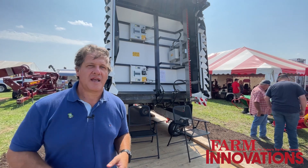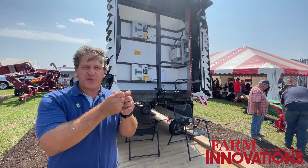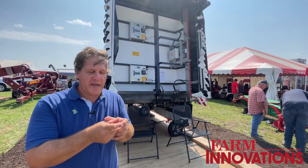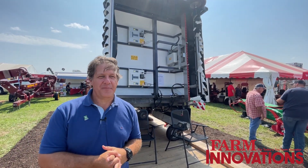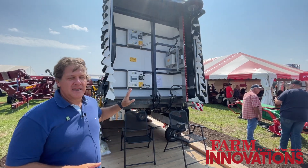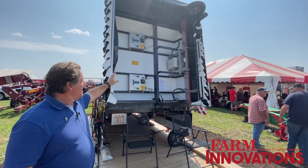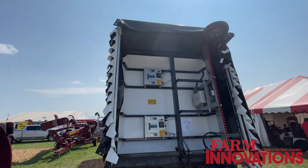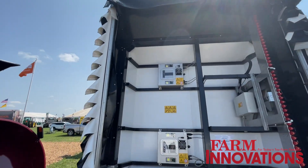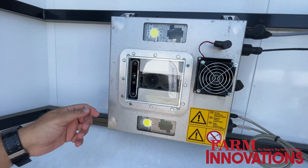What differentiates us from the others? Well, first of all, we have a spraying footprint of 2.4 square inches. It's ridiculously small, and what we do is with a set of cameras that are in each of the modules — you can see them under each of these three modules — you have a set of cameras that give the 3D modeling of the field.